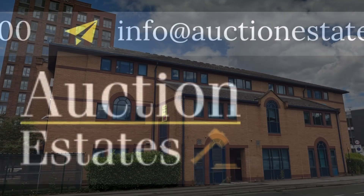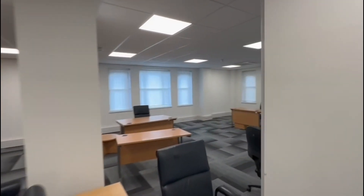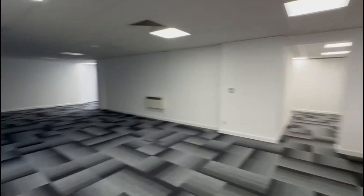Hi guys, welcome back to the YouTube channel. Today we're in Sheffield at St. Mary's Court, 55 St. Mary's Road, selling this long leasehold investment property, totalling 14,609 square feet.